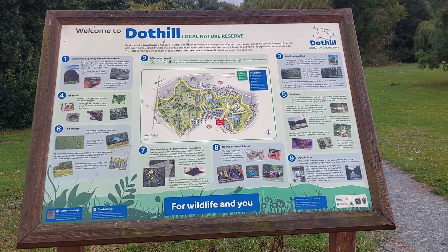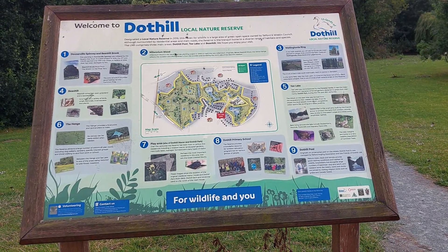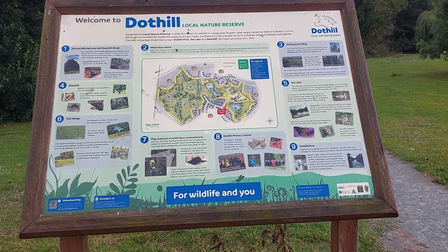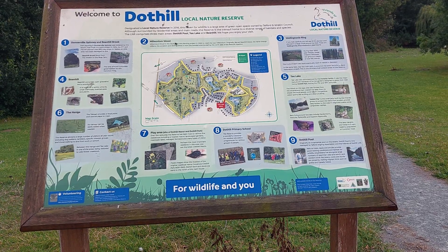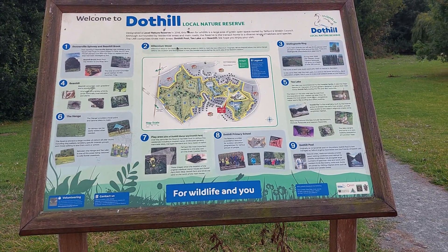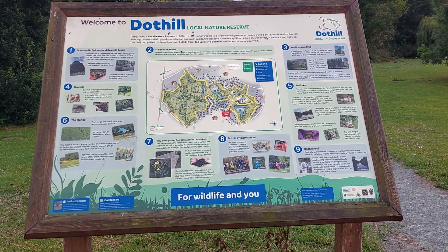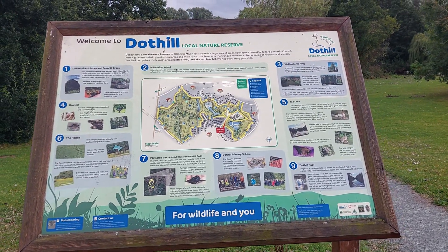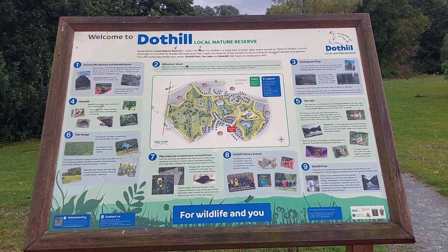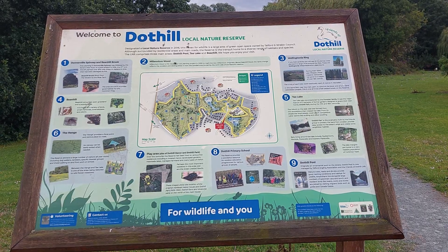Welcome to Dothill Local Nature Reserve. As you can see, first and foremost we've got a map of the area so you can have an idea of what you're going to explore as you go around here. If you've seen my other video today about Dothill Nature Reserve, you'll know I only explored basically a small section of the area, but it was a beautiful area — I did walk around it, it was absolutely gorgeous. So I'll have to make time and make the effort to come back and explore some of the other places. In the meantime, we're just gonna have a closer look at what the information in front of us says.